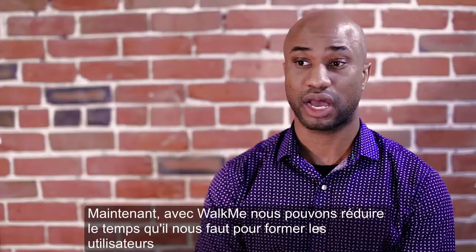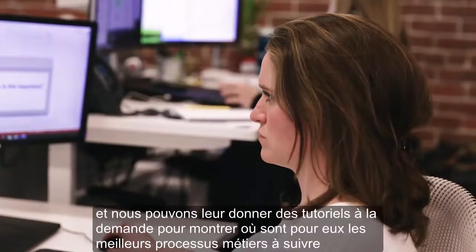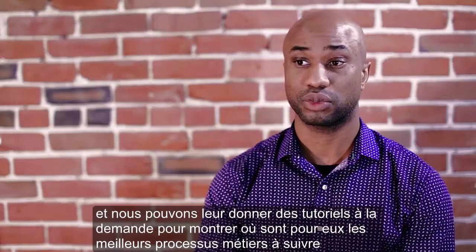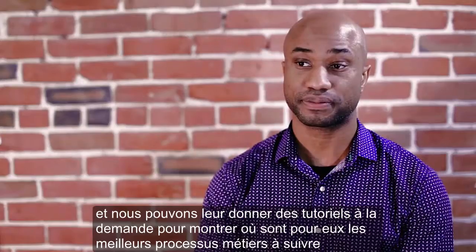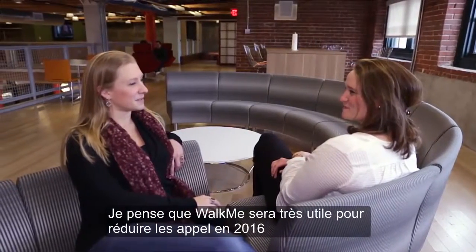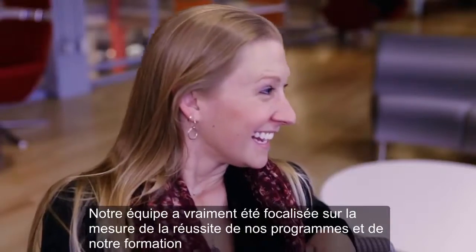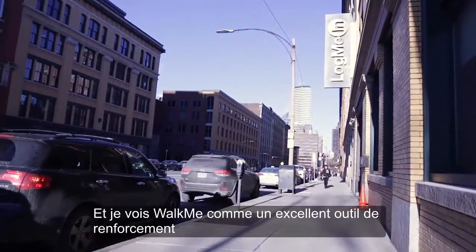Now with WalkMe, we can reduce the time it takes for us to train users and we can give them on-demand tutorials as to where the best business process is for them to follow. I think WalkMe will be really helpful to reach our goals in 2016. Our team has really been focused on measuring the success of our programs and our training, and I see WalkMe as a great reinforcement tool.